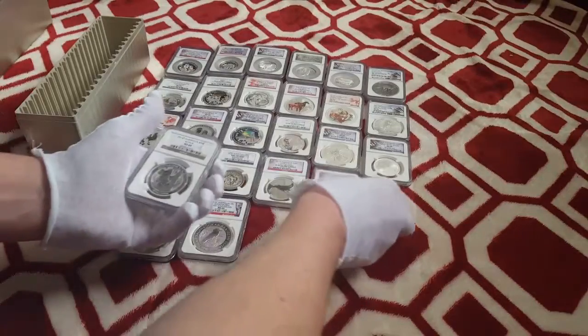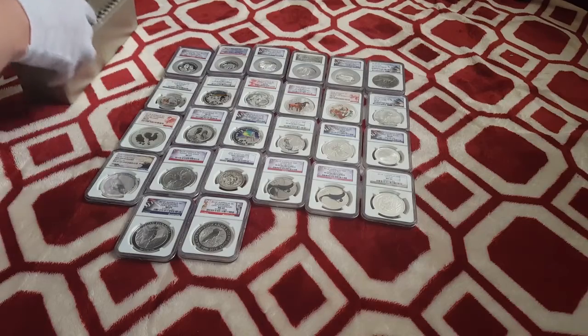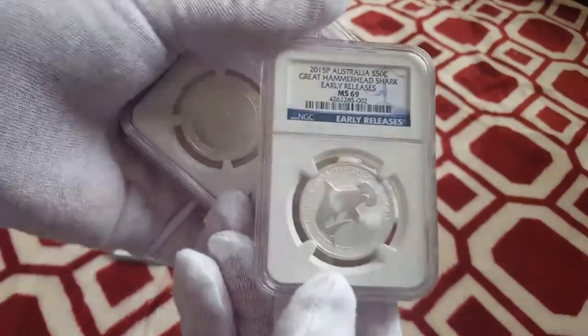Got 2013 Australia Koala coin — that's the half-ounce variety. We got the Manta Ray of the Deep Sea Reef Series — those are hard to find. We actually have two of these. Let's move on to the other box. 2015 Hammerhead Shark — that's a half-ouncer.